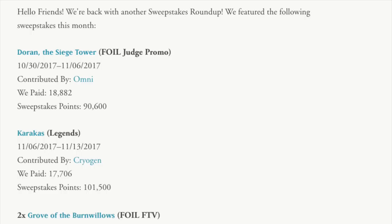Hey guys, today we are going to talk about a Magic the Gathering lottery — an actual lottery, not a masterpiece lottery — an actual lottery by PicoTrade. They call this the Sweepstakes Roundup.